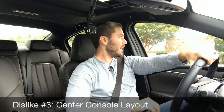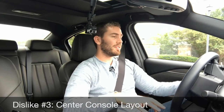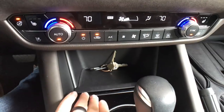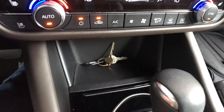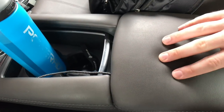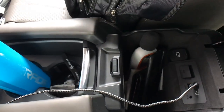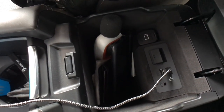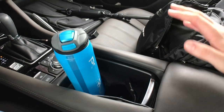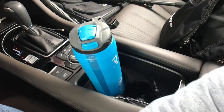Dislike number three is the center console layout, and I'm critical of pretty much every Mazda center console. Below the AC controls we have a decent-sized padded storage area, which is nice, but there are no plugins or ports in there. The actual center console itself is really small — you can't fit very much in there at all. And the cup holders are positioned so that if you have bottles in there, it makes the turn dial and Mazda Connect system kind of useless because you have to work your arm around them.